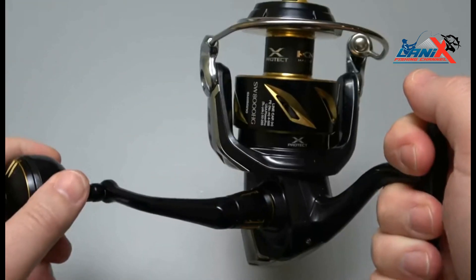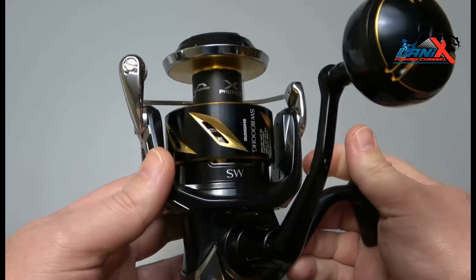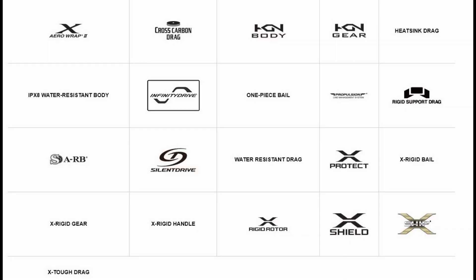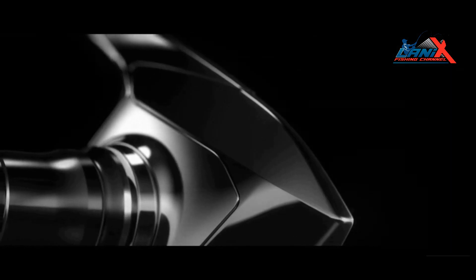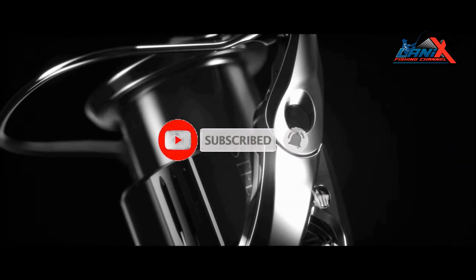The HG models are designed for both casting and jigging, whereas PG is geared for jigging applications and XG for saltwater casting. Other features include Hagane gear, Heatsink Drag, Rigid Support Drag, X-Ship, X-Shield, X-Protect, S-ARB, one-piece bail, Infinity Drive, X-Tough Drag, Silent Drive, and ARC Spool. This is the Shimano Stella — the pinnacle of innovation for Shimano reel technology. If you like this video, please subscribe and hit the notification bell for more videos like this.